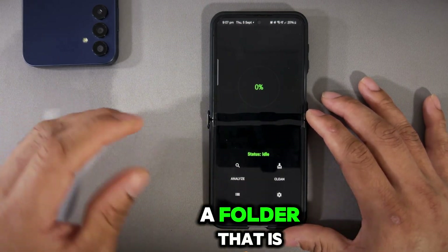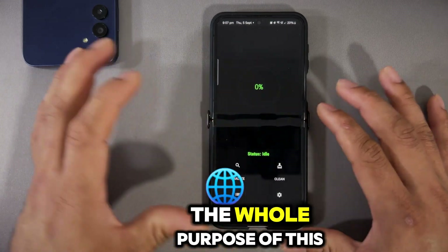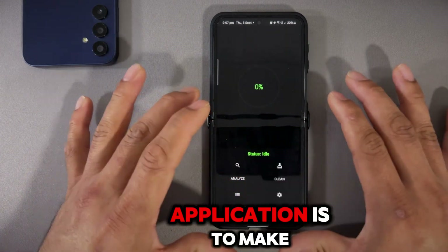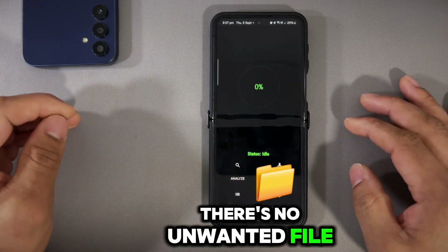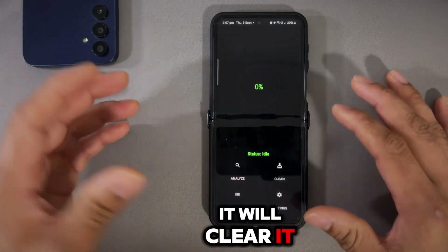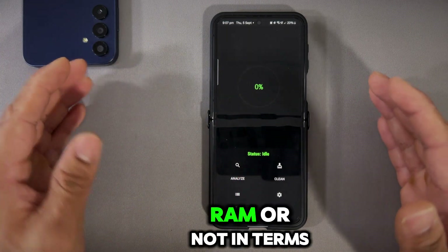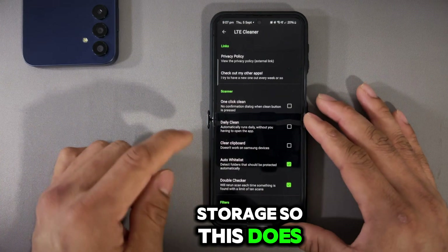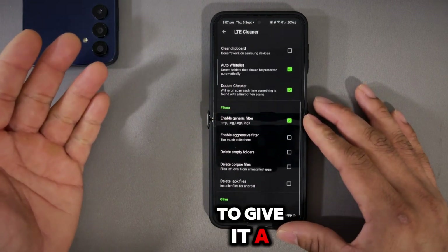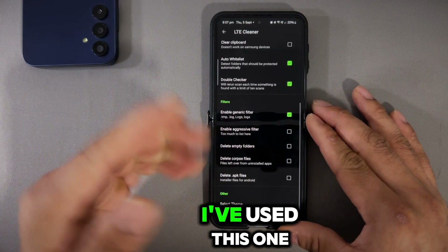Every time you press Analyze and Clean, it's not going to go into folders it shouldn't scan or clean — for example, your download folder. The whole purpose of this application is to make sure there are no cache files running in the background and no unwanted files on the device, clearing them to make your device a little bit snappier in terms of storage. It does that in a better way.